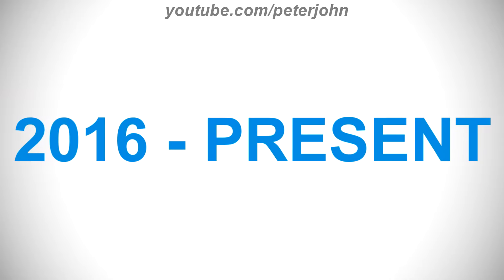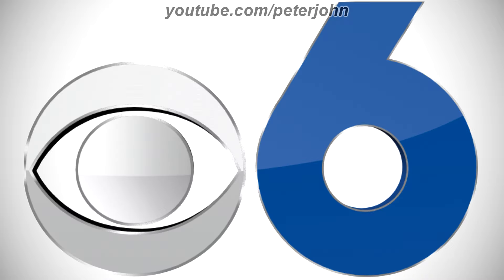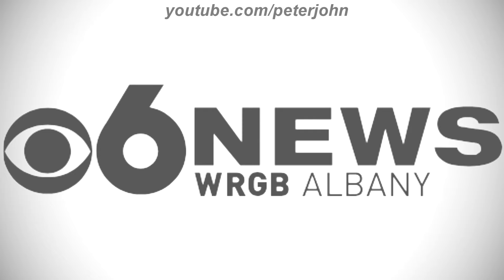2016 to the present, there is a blue CBS logo, and on the right of the CBS logo there is a blue number 6, and under it there are the words WRGB and News in blue text. Here is the black version, the 3D version, the news version, the gray news version, and a bumper.